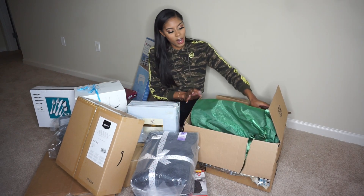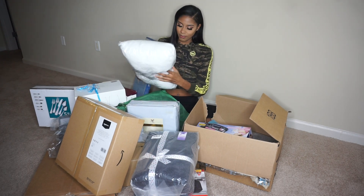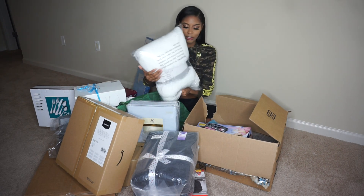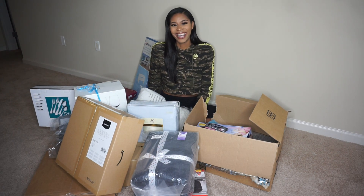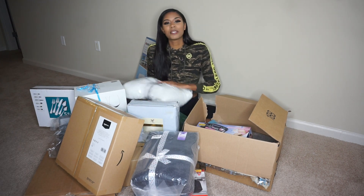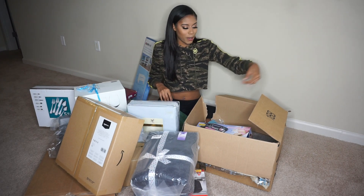Oh, it's a throw! It's a fur throw and it's so cute. I want to put this over my couch or something, right at the end of my bed. Super cute fur throw. I'm not going to say who everything's from because there's so much stuff — I don't want to miss anybody or mess anything up. So yeah, this is a throw I got.